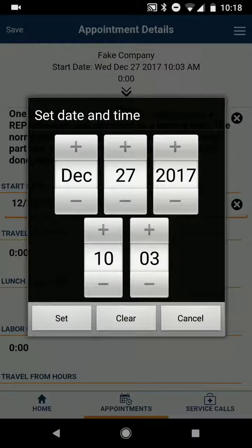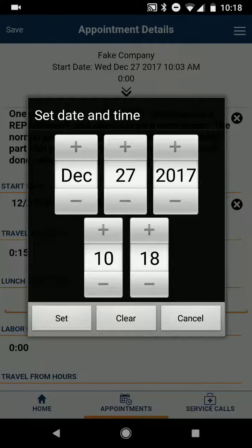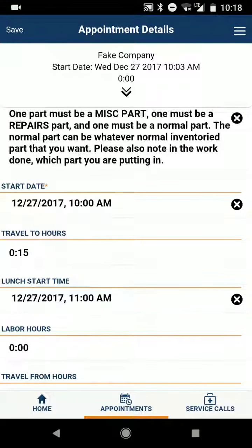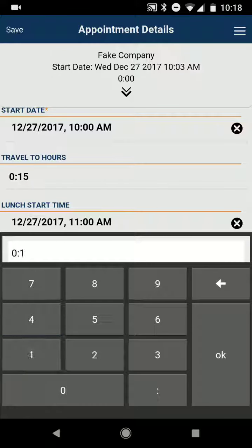Start date — let's just make it the 10th. Travel hours, we'll go 15. Lunch start time is 11. Labor hours, we'll go 5.